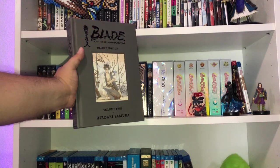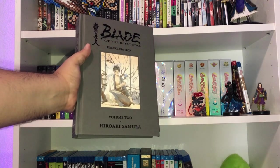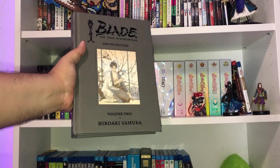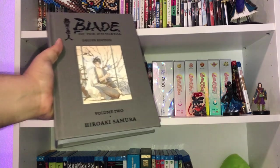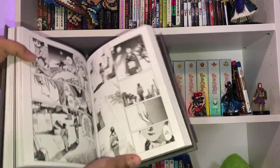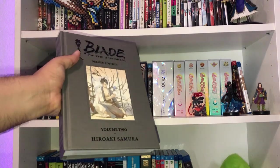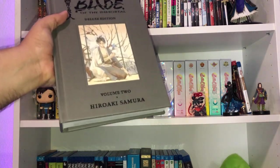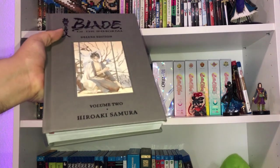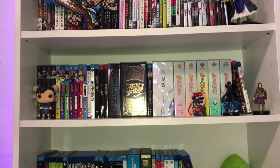Also from Dark Horse, here is Hiroaki Samura's Blade of the Immortal Deluxe Edition Volume 2. You've probably seen reviews on how awesome and beautiful it looks — all true. These are great editions. I'm waiting to get Volume 3 before I start reading so I have a huge chunk of Blade to read all at once.